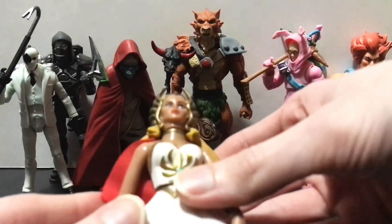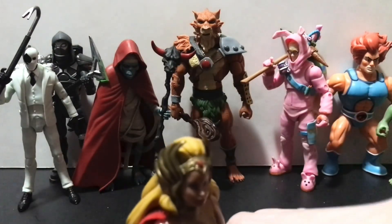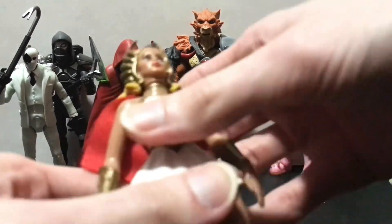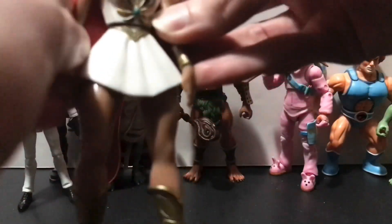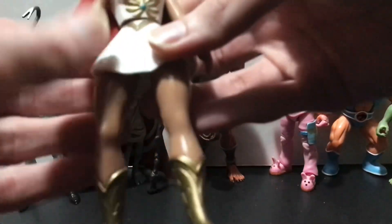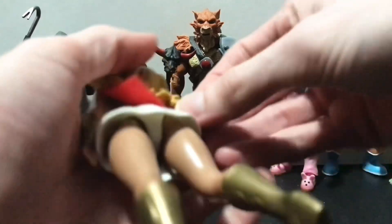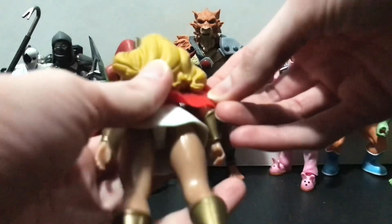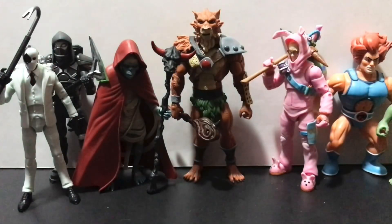And we got She-Ra. She looks cool, but she's a pain to stand — she kind of wants to fall down. I never cared for the females in the old MOTU line; I thought their arms were so close to their body and they looked kind of funny. She does have a cloth cape though, so that's cool — a little short maybe, considering how long her hair is. But still cool.